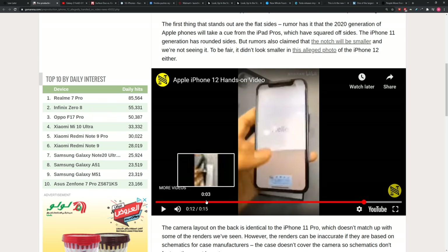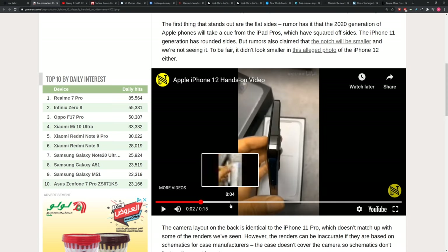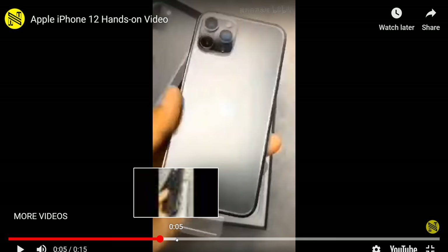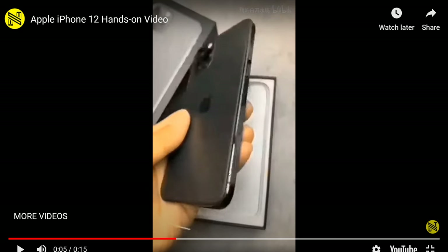It looks weird to me because it looks so much like an iPhone 11. I start to wonder — is it a case? Did somebody build a housing around it? Doesn't that edge look weird? How it curves and then it's flat — there's like a barely-there chamfer. Something feels off about it to me.